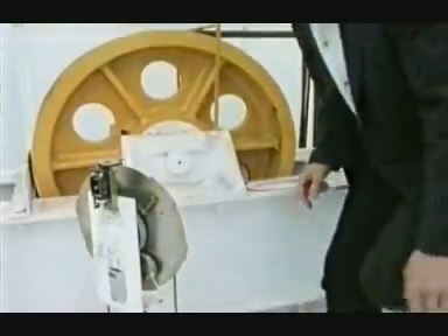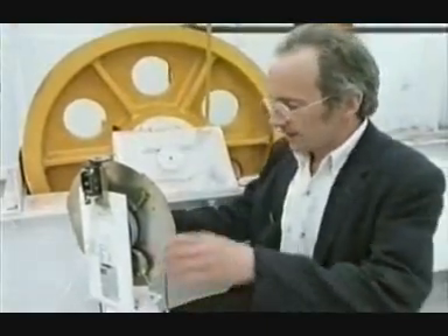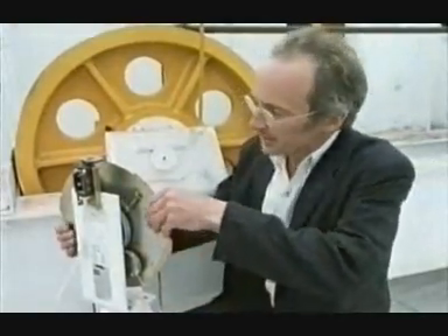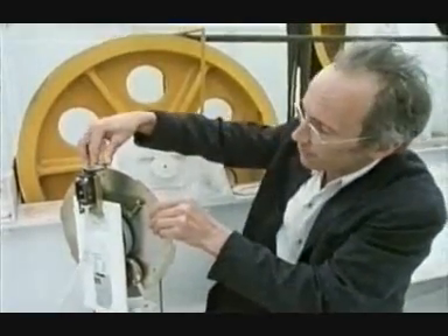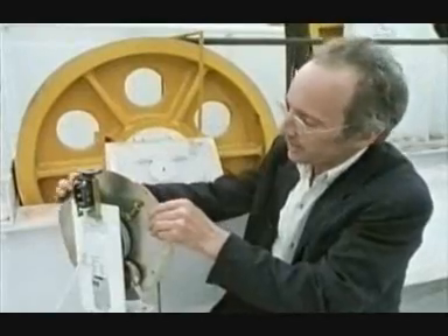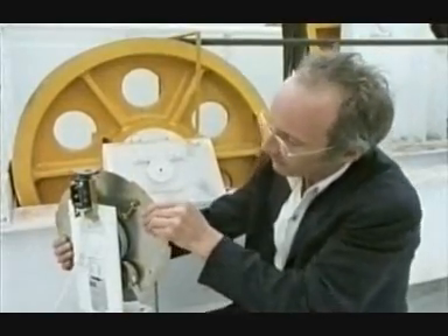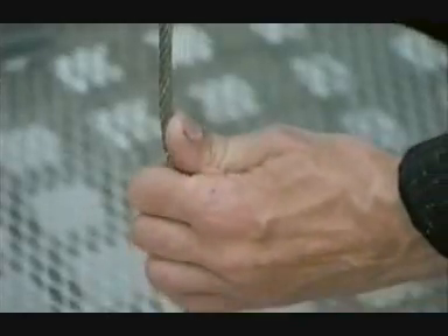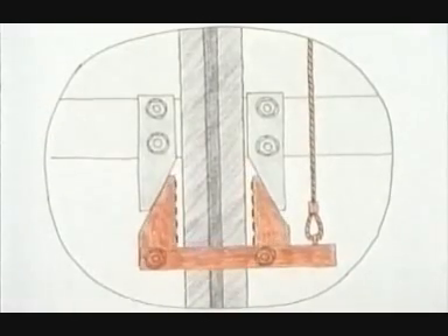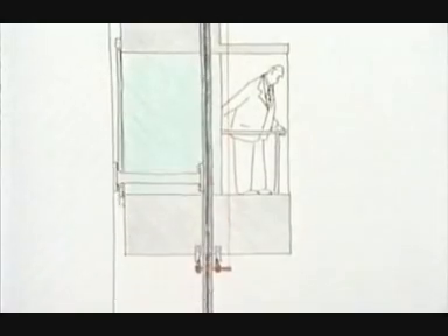Even if they did all break, there's yet another safety device called the Governor. If this rotates just 10% too fast, this disc starts to come out and catches this switch, turning off all the electrics. If it goes slightly faster still, this whole disc locks up completely. This pulls in wedges under the car, jamming it against the guide rails — the modern equivalent of Otis's safety.